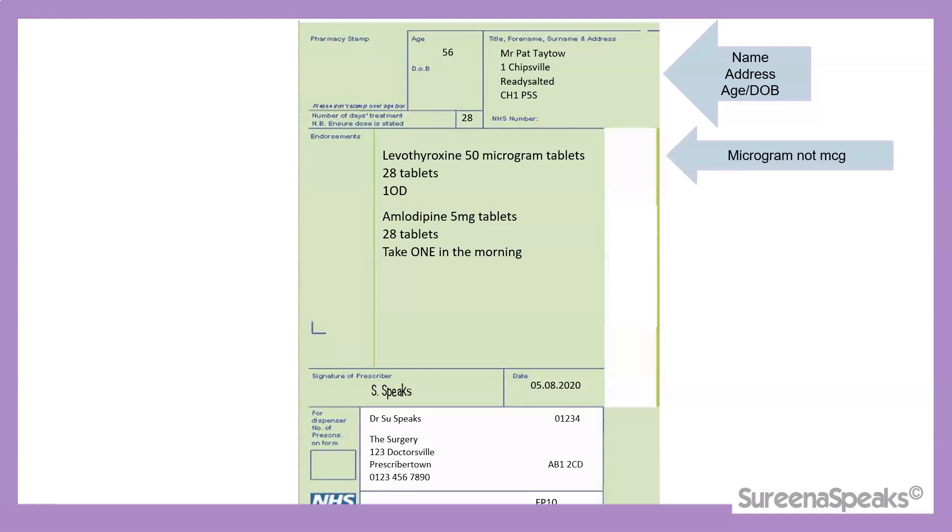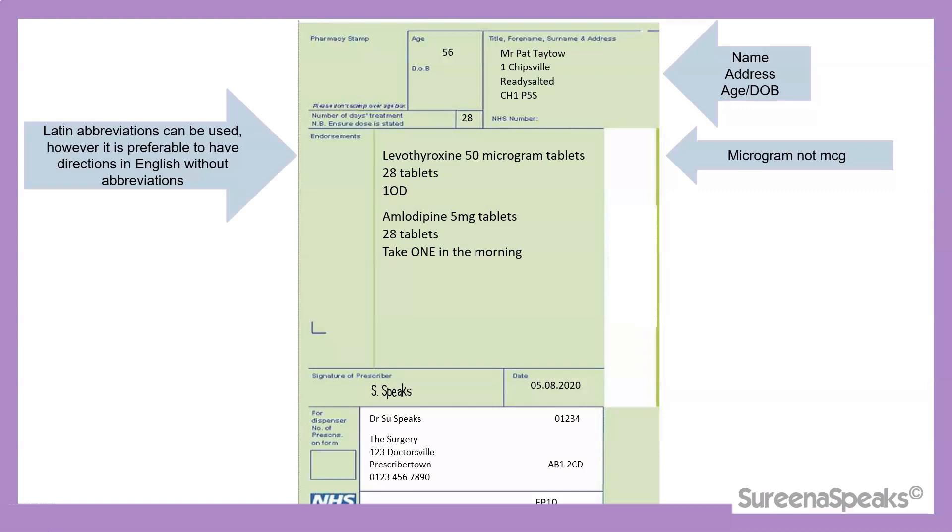Looking at levothyroxine 50 microgram tablets, micrograms is written in full and not abbreviated as MCG, because MCG could easily be mistaken for MG, which is milligrams. The directions are written as 1OD, a Latin abbreviation which can be used; however, it is preferable to have directions in English without abbreviations. For amlodipine 5 milligram tablets, that's written fine — but writing 5.0 milligrams would not be preferable. We want to avoid any unnecessary use of decimal points.